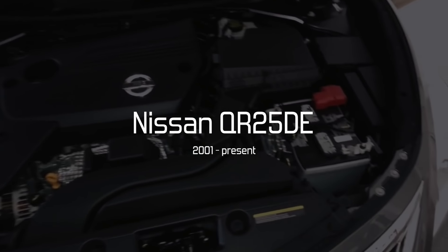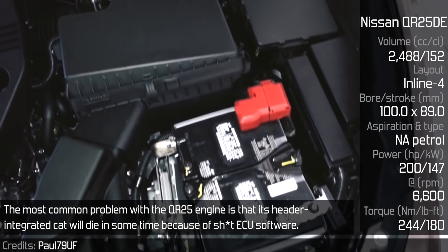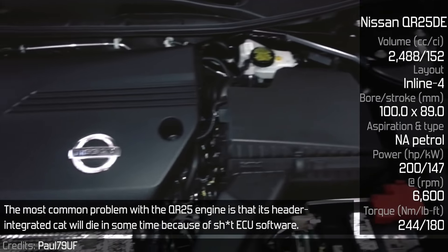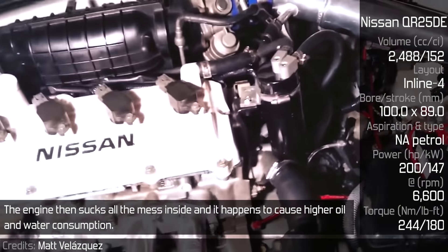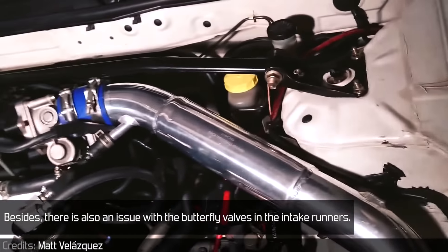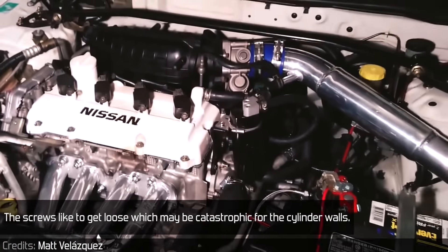Nissan QR25DE. The most common problem with the QR25 engine is that its header-integrated catalytic converter will die over time because of poor ECU software. The engine then sucks all the mess inside, causing higher oil and water consumption. Besides, there is also an issue with the butterfly valves in the intake manifold — the screws like to come loose, which may be catastrophic for the cylinder walls.